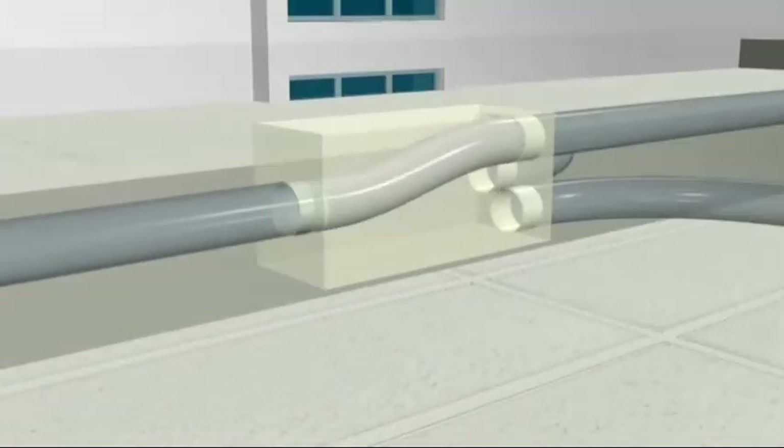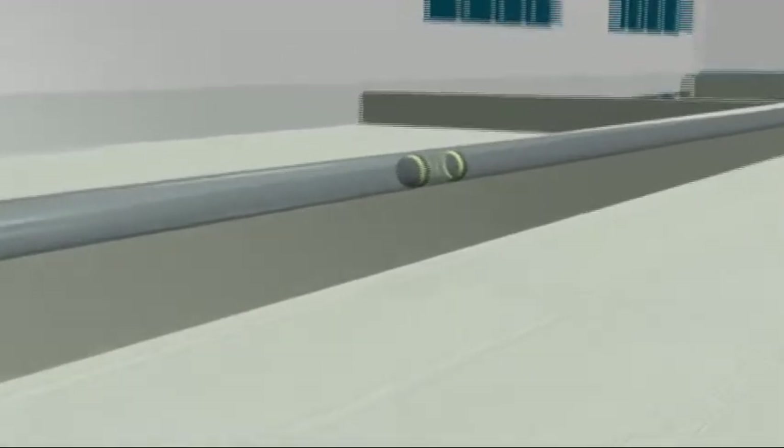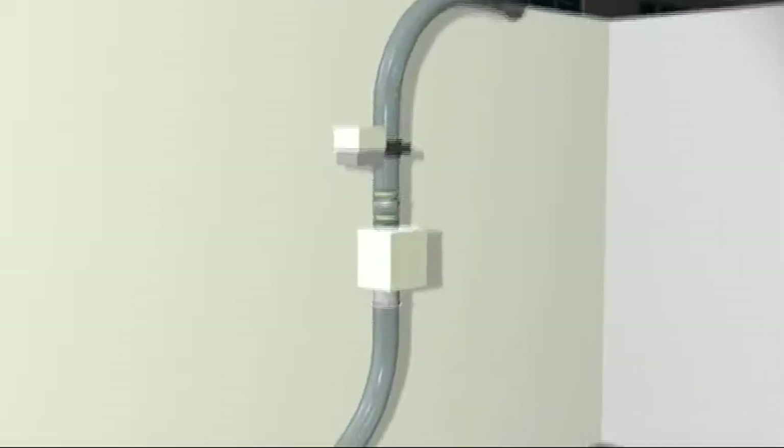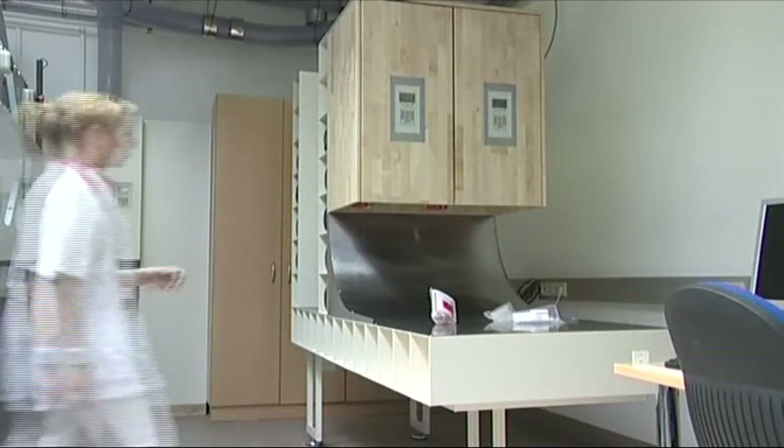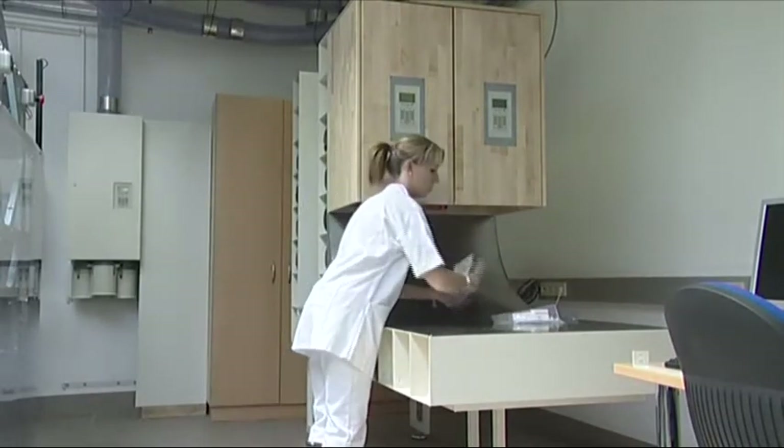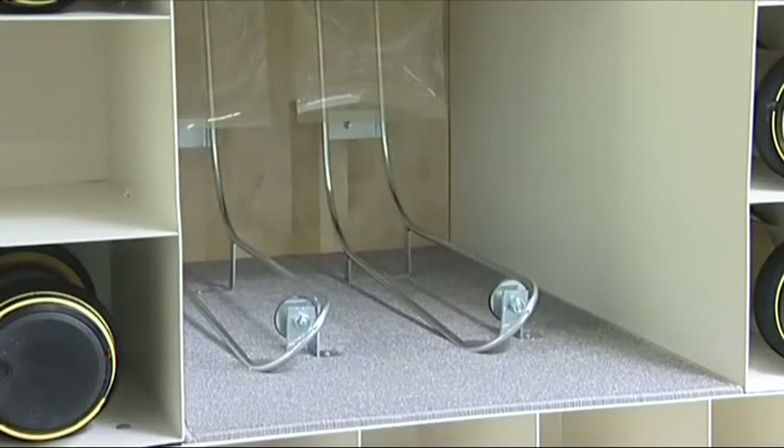Zumetzberger has developed the auto unload station to automate these work steps. Upon arrival at the receiving station, the carrier opens automatically and the sample slides out. The carrier then closes itself and returns to its station of origin all by itself.